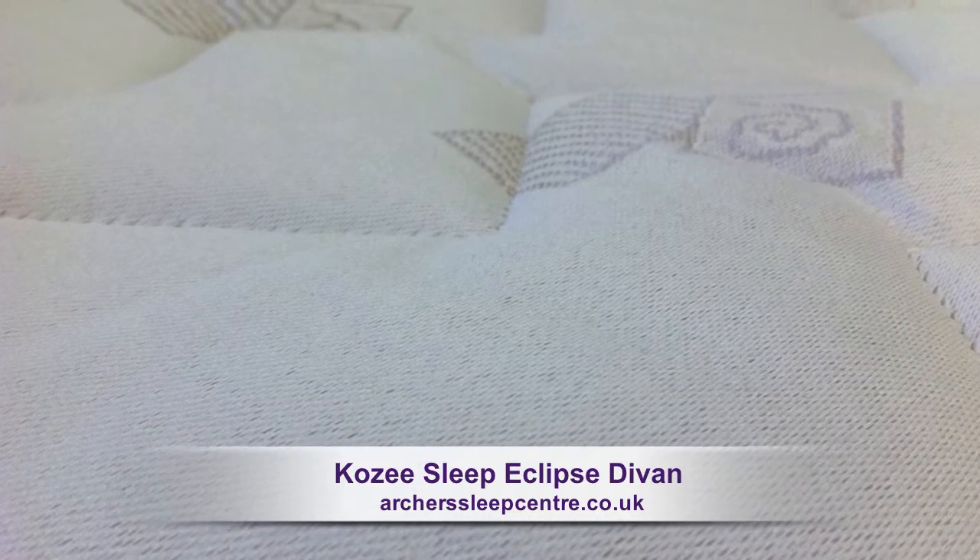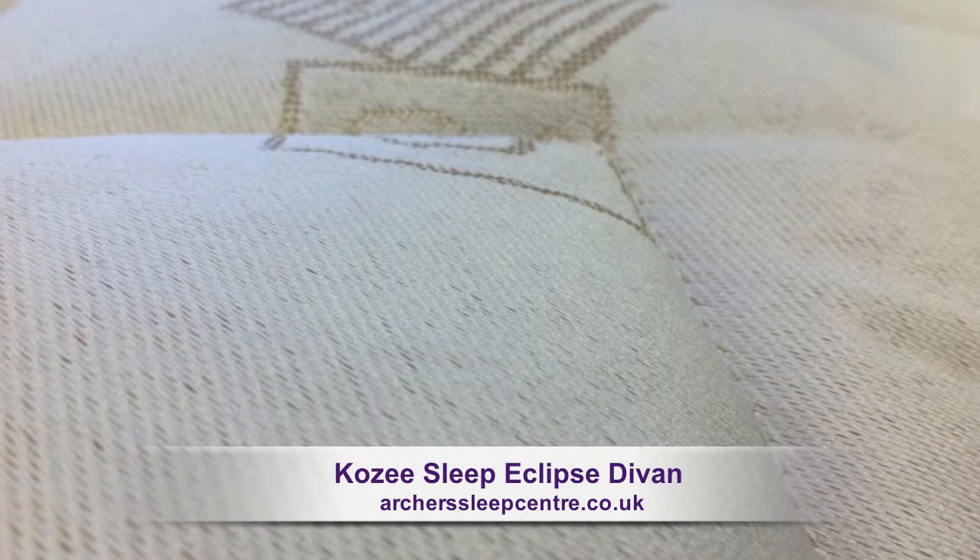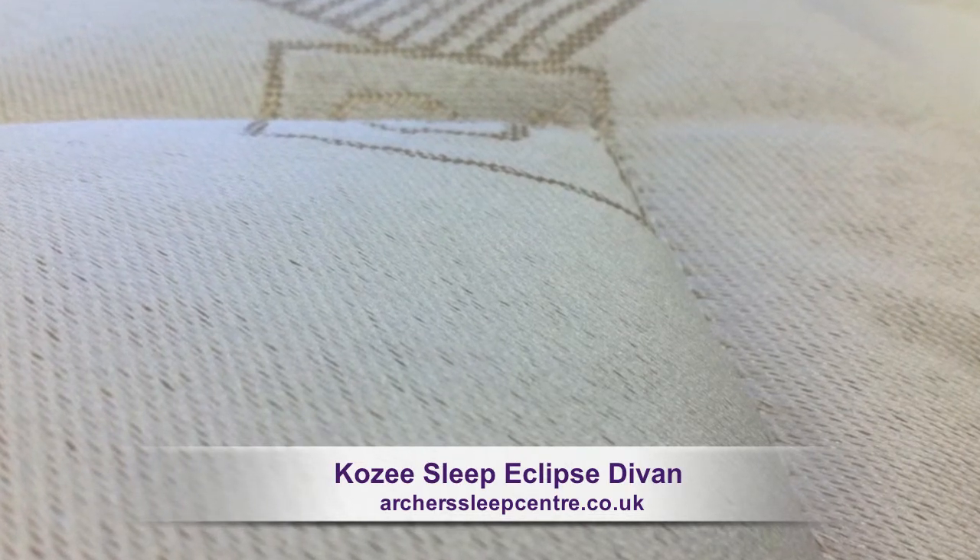The mattress is finished in a durable micro-quilted Belgian damask cover and contains hypoallergenic fillings, offering superb luxury and comfort.